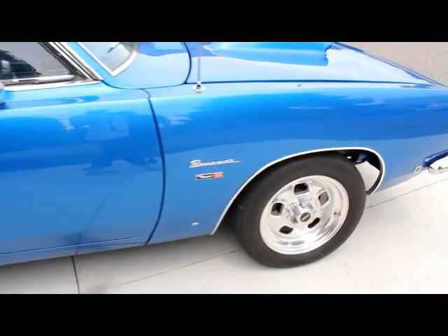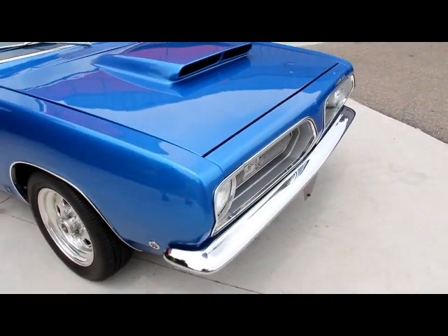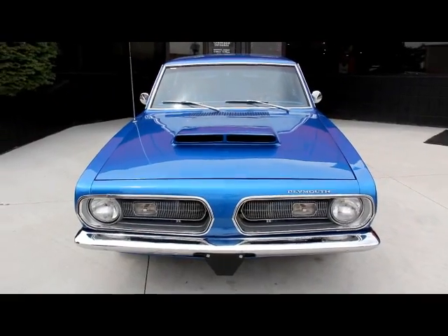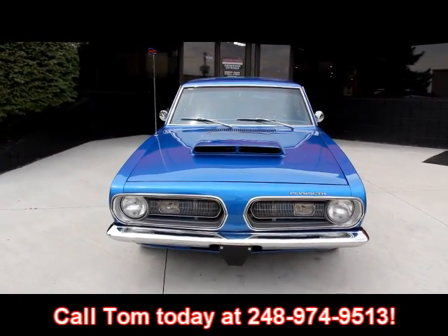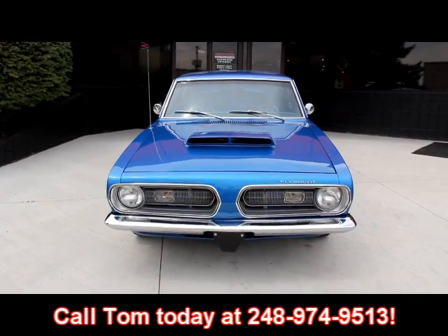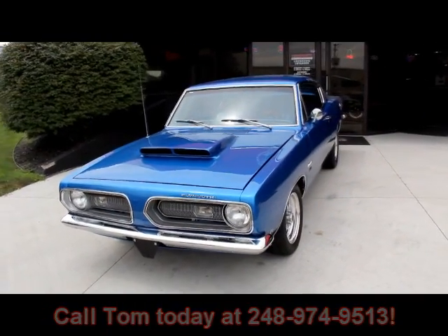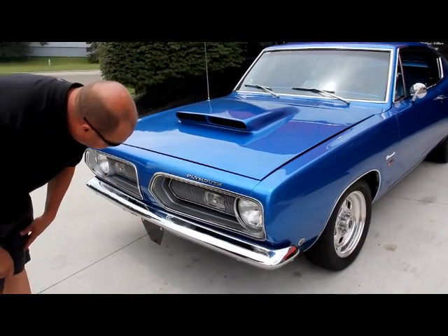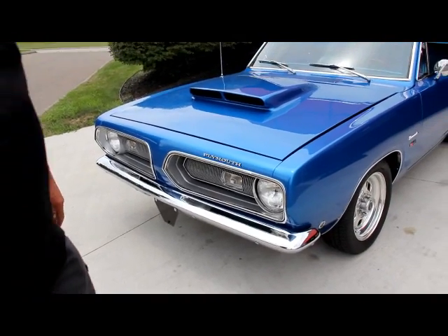We are not a consignment dealer. We hand pick every one of these cars before we lay out our money, and when we get them back to our shop I've got six guys that check them from top to bottom. Call us at 248-974-9513 and we can let you know exactly what's going on with these babies. Take a look at all the trim up here — it's gorgeous. The grille is in awesome shape and the front bumper is beautiful.